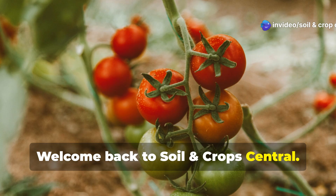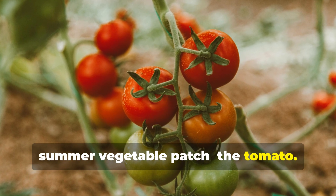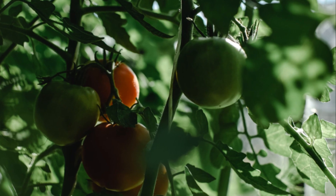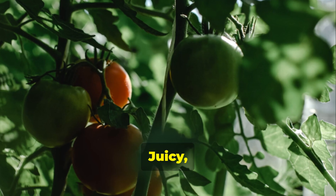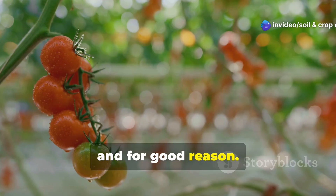Welcome back to Soil and Crop Central. Today we're talking about the superstar of the summer vegetable patch, the tomato. Juicy, sun-kissed, and full of flavor, tomatoes are a staple in most home gardens, and for good reason.